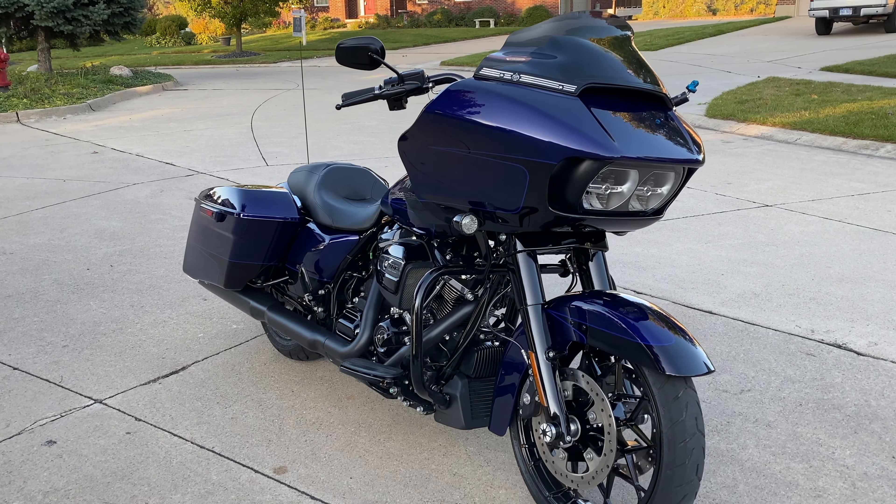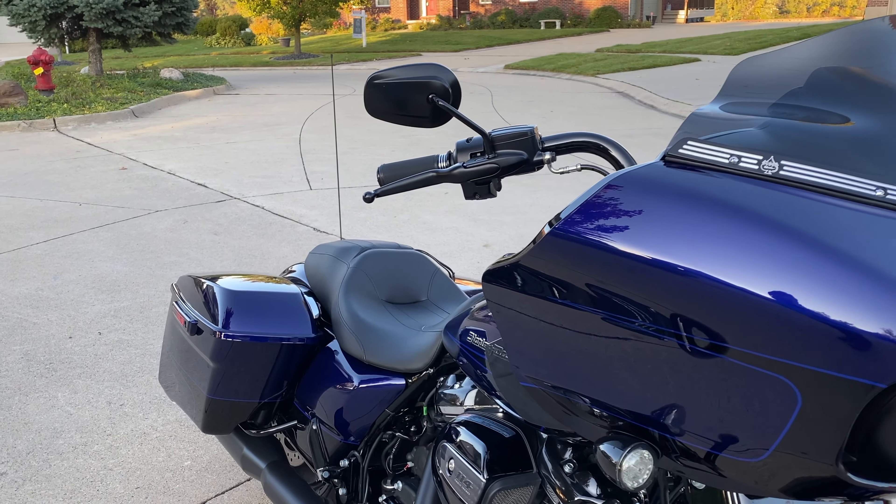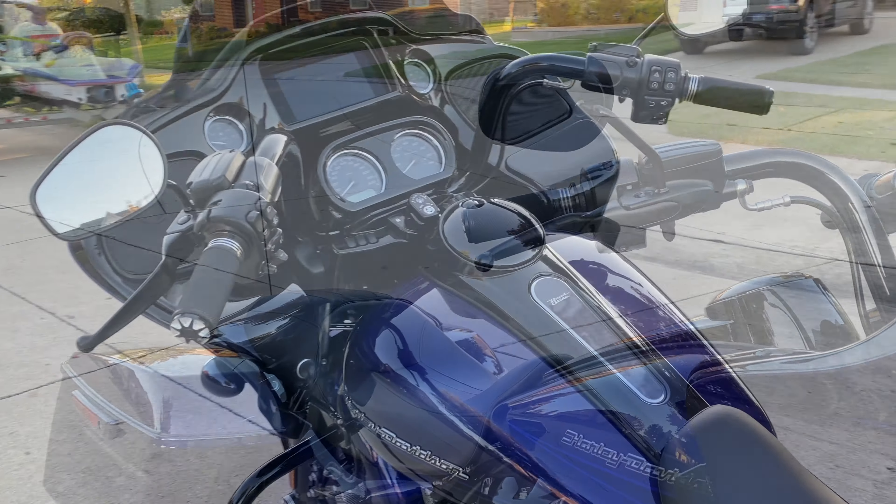Hello and what's up YouTube. Today's video is about the difference between the 2019 and 2020 Harley-Davidson touring bikes.